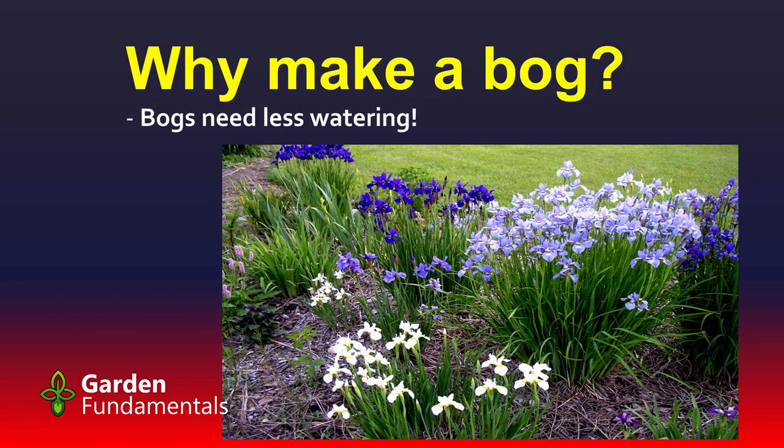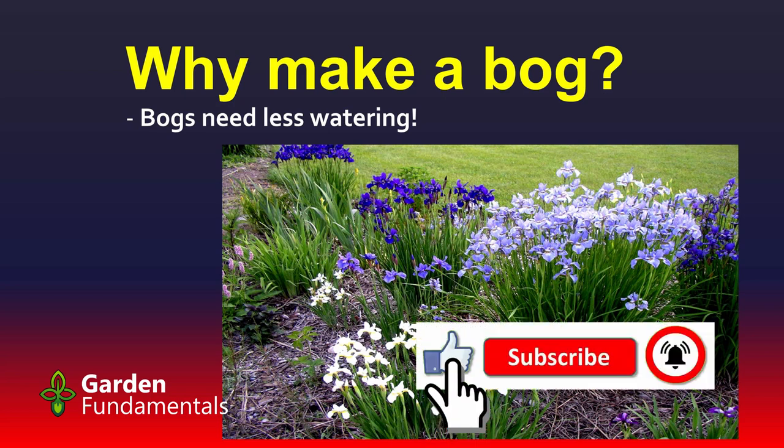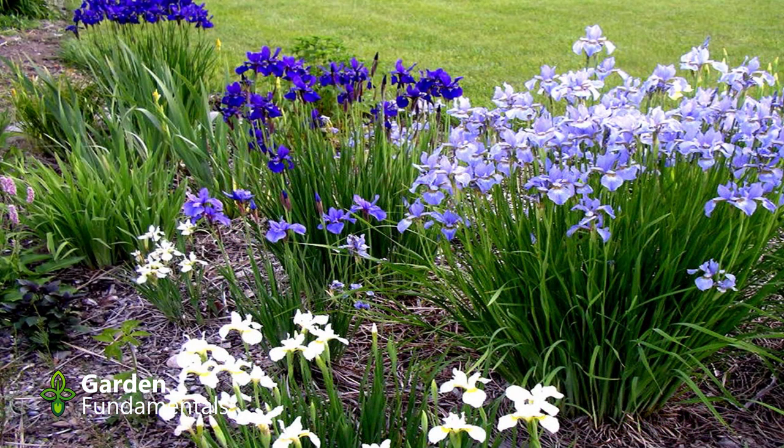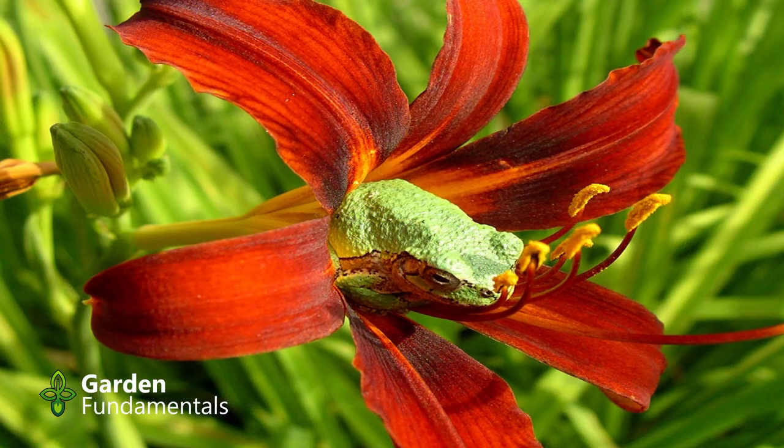This may surprise you, but a bog needs less watering than your regular soil. If you find that you're watering your garden a lot because it dries out, a bog might be a good solution. It's counterintuitive — you'd think you have to water it all the time to keep it wet, but if you build it properly you hardly ever have to water it. This picture shows my first bog, which is in full sun, and I never water it. It's mulched a little, but the way it's designed keeps it wet, and we get enough rain so I never have to water it.